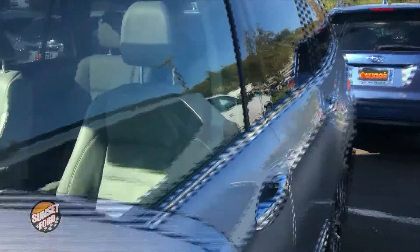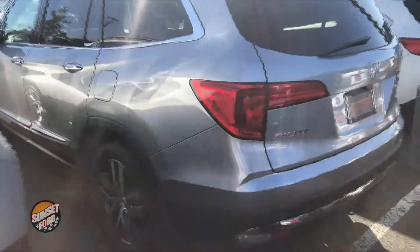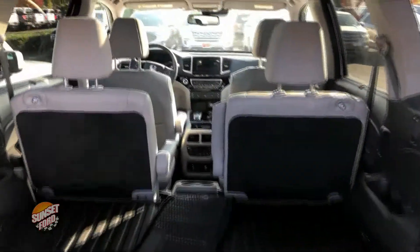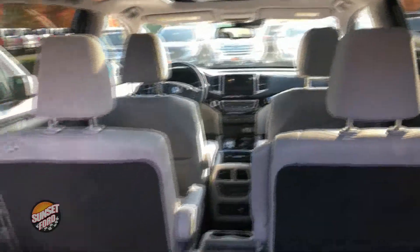This vehicle does come equipped with a 3.5 liter V6 motor with a single overhead cam. No scratches, no dents, no dings on the exterior driver's side and rear, as you can tell. And it does have the power rear door.